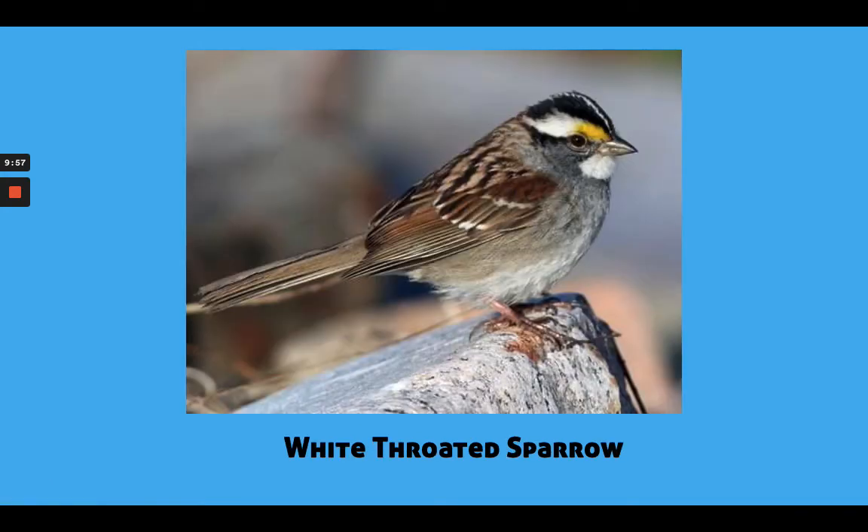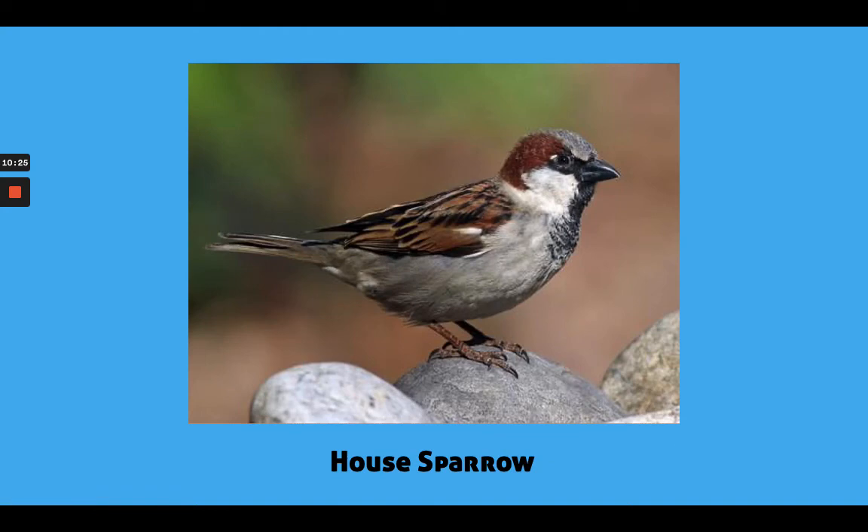The White-Throated Sparrow would also be drawn with a similar strategy. We can see why it's called a white-throated sparrow because it has a little tuft of feathers right where its throat is, but it also has some interesting markings on its forehead — a black stripe, a thin white stripe, another black stripe, and then yellow and white going around its eye, which help us to recognize it. And then this is called a House Sparrow. These are very common sparrows. The way the bird is sitting, we can really see the circular head sitting on top of the boat-shaped body.